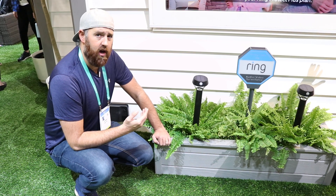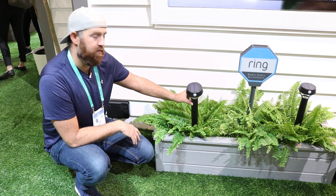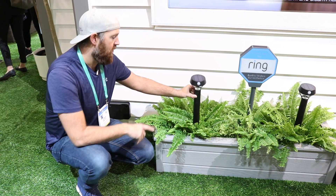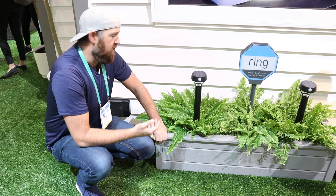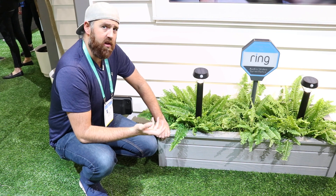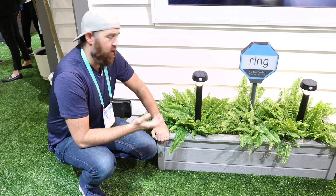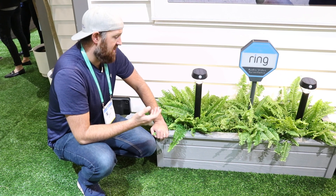However, the new product that has launched with Ring has a solar charger built in — if you can see it here on the top — which means that you don't have to recharge or replace those batteries because you're going to have solar power charging them all the time. This is a much more environmentally friendly option and a much lower maintenance and replacement schedule.